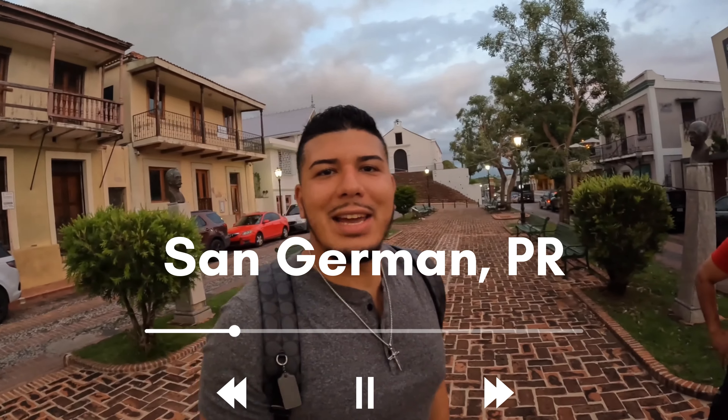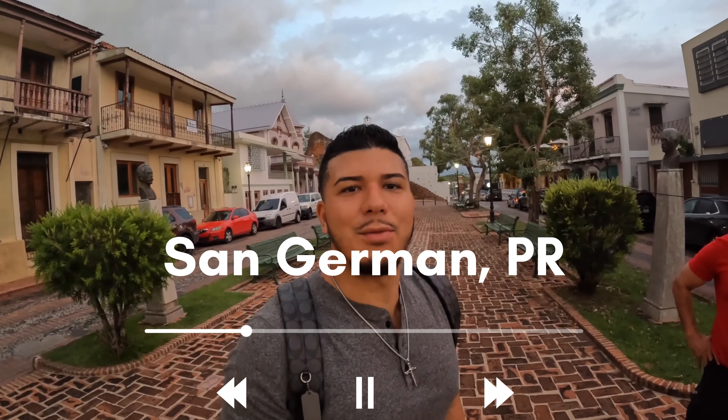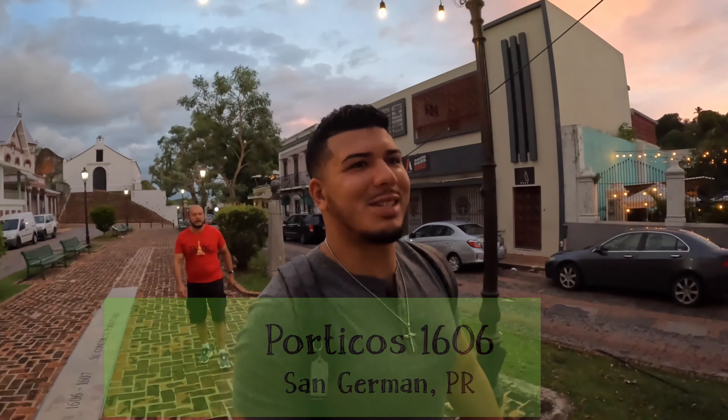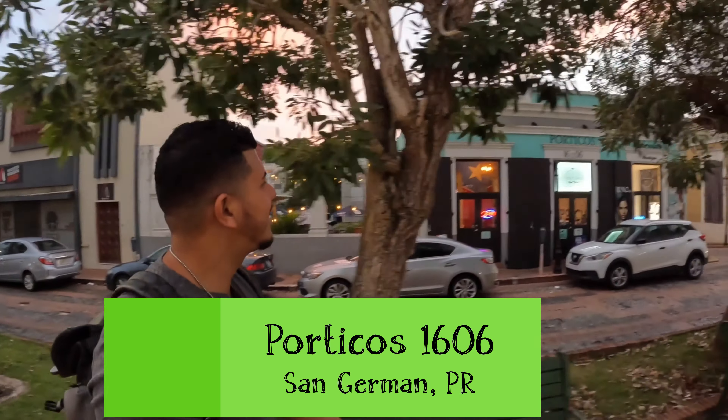Hello everyone, thank you for clicking on this video. Currently I am in San Germán, right in front of Porta Coeli — that church was constructed in 1606, pretty interesting. So if you want to check out this restaurant that I am right in front of, it's called Portico 1606. Make sure you like, comment, and subscribe to my channel, and let's check out this amazing restaurant.